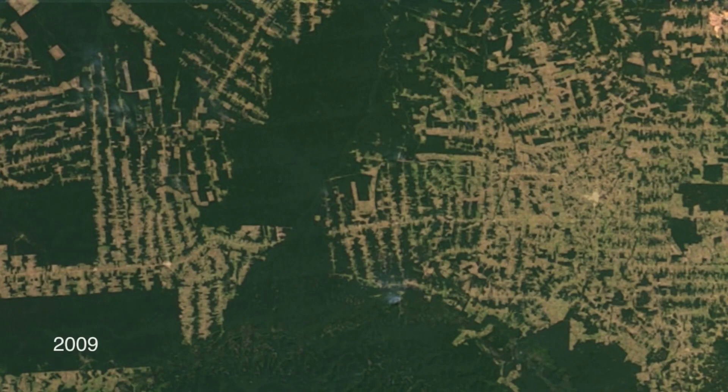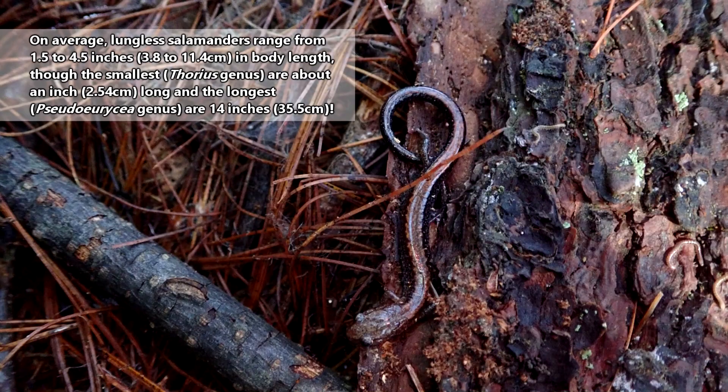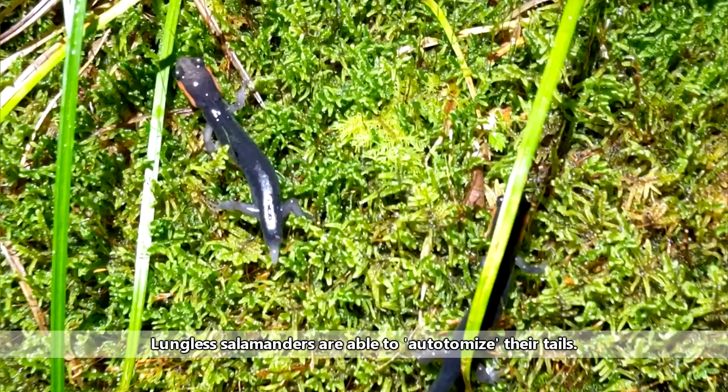The largest lungless salamander species can reach more than a foot in body length, though the smallest is only about an inch long — this, of course, is not including their tails. Lungless salamander tails may be just as long or even longer than their bodies.